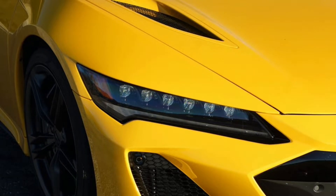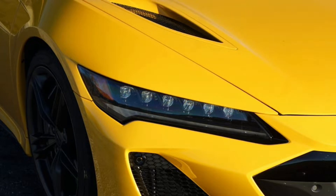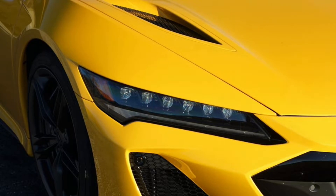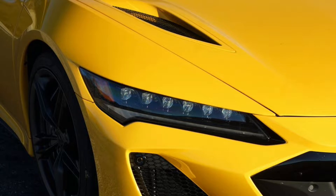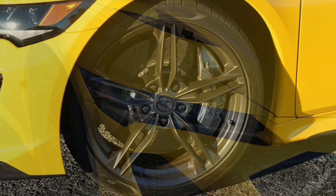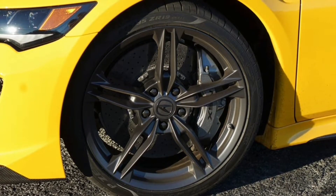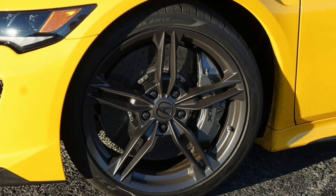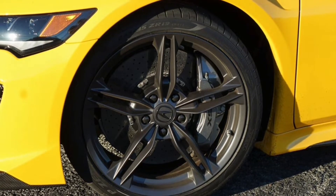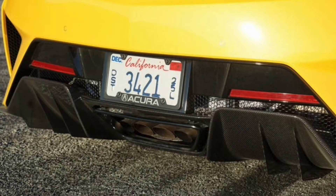2022 Acura NSX Type S Review — saving the best for last. The Type S is a proper swan song for Acura's hybrid supercar. Here's the thing: it doesn't actually matter if the NSX Type S is any good. Acura already sold all 300 coupes destined for North America, their $171,495 dance cards filled long ago. But since the Type S is very, very good, let's talk about why you should be jealous of everyone who did buy one.